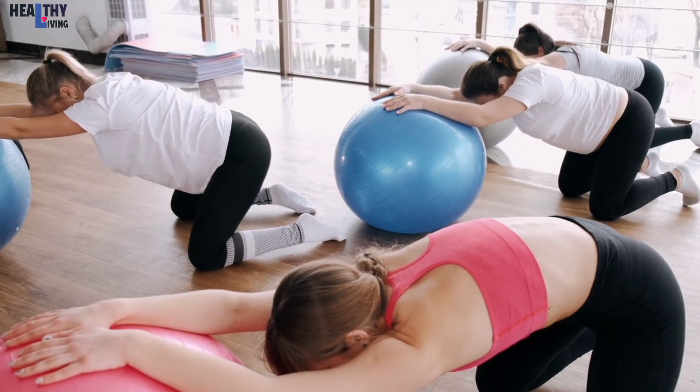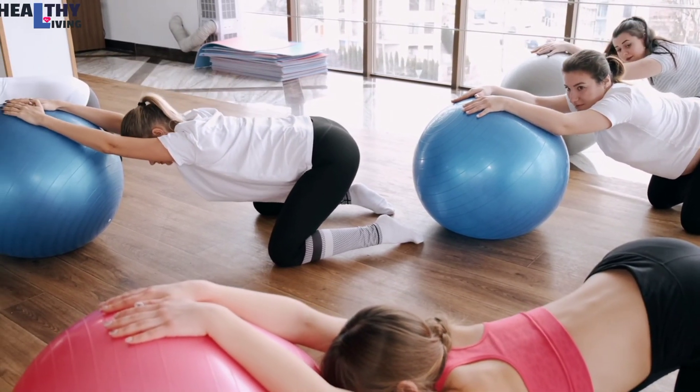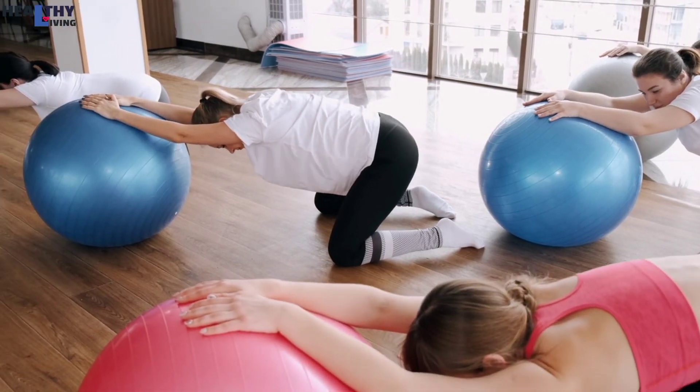A healthy diet and active lifestyle can help people lose excess belly fat and lower the risk of problems associated with it. Healthy living is a lifestyle.